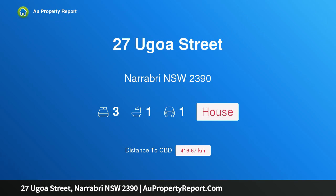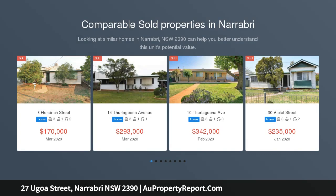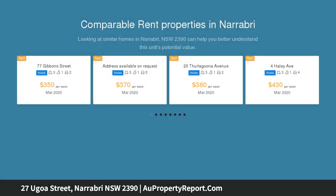Hi, I am glad to introduce property 27 Ugoa Street, Narrabri New South Wales 2390. Ideal first home, affordable living. Carla Baxter Real Estate has the pleasure of offering for sale this tidy 3 bedroom home in Narrabri West, offering comfortable and affordable living.